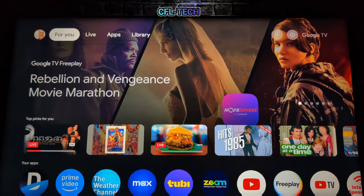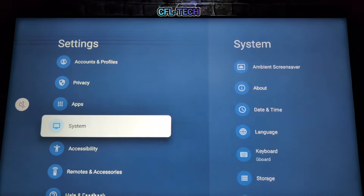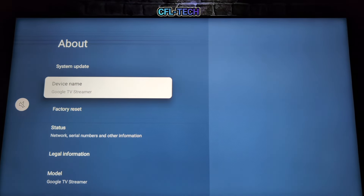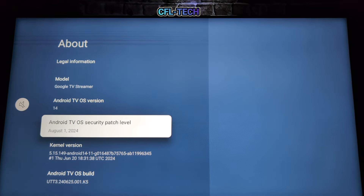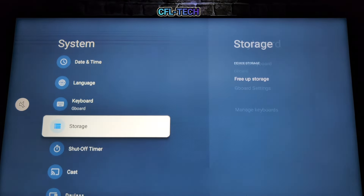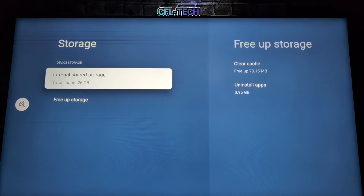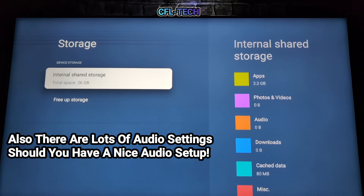Going into Settings > System > About: the device name is Google TV Streamer, the model is Google TV Streamer, Android version is 14, and the security patch is from August — so it's up to date. Under Storage, there are 26 gigabytes remaining out of 32, which is solid storage for installing a good number of streaming apps.